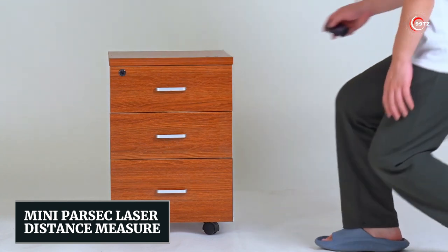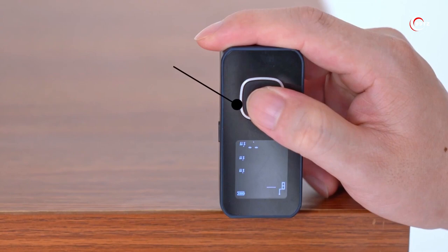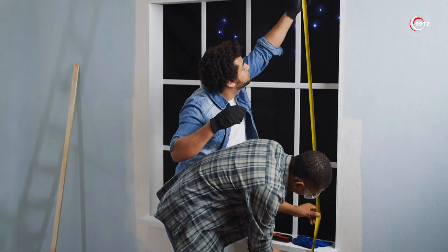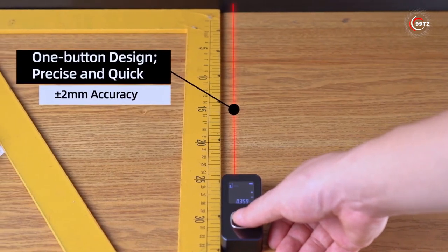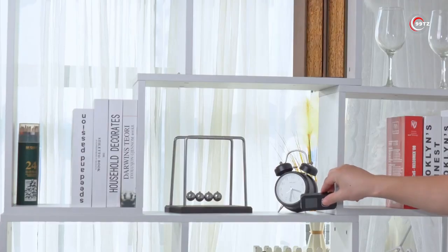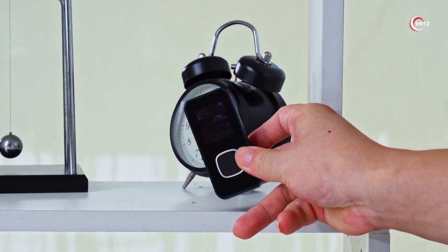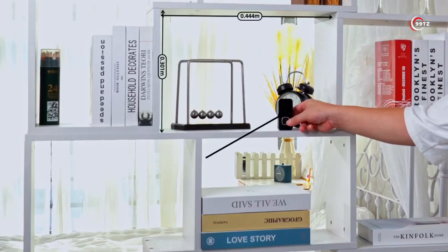Mini Parsec Laser Distance Measure. Say farewell to tape measure woes with the Mini Parsec Laser Distance Measure. No more helpers or calculations needed — just press a button and boom, your data appears. Calculate volume, area, or even Pythagorean measurements effortlessly. It's a game-changer, making your measurements a breeze. Experience the power of laser precision in your hands.